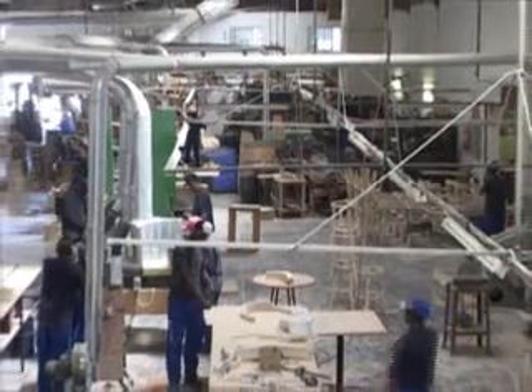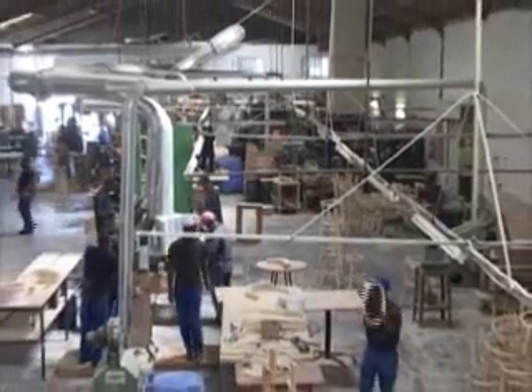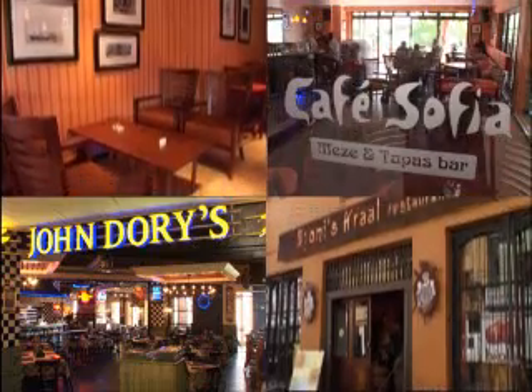Now, over 20 years later, this passion has led to the bustling Woodbender factory near Cape Town, which prides itself with clients like Mug & Bean, Cape Town Fish Market, Dross, and the Cattle Baron, to mention but a few.